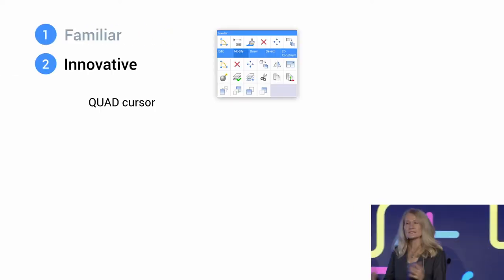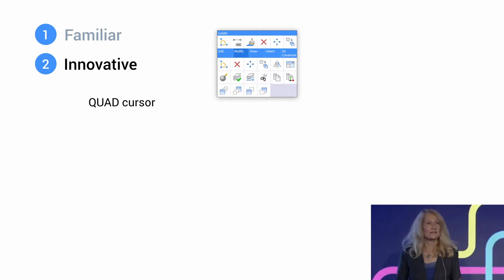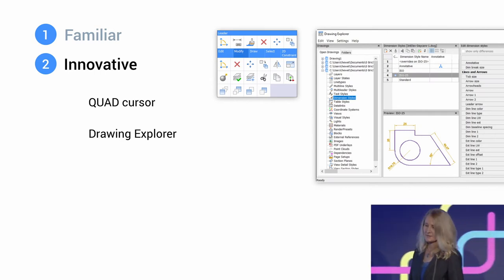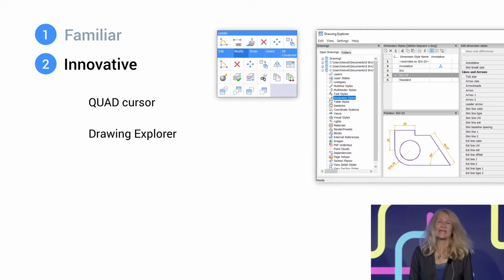But it doesn't stop at familiar. That would be great, and I'd be totally happy with familiar. But it goes so far beyond that — it's innovative. The quad cursor is a good example. It enables you to access tools right there at the cursor. They're contextual, so it knows what object you've selected, how you tend to edit that type of object, and offers you the tools right there. The intelligent quad cursor is one of many innovative tools, and it's completely customizable.